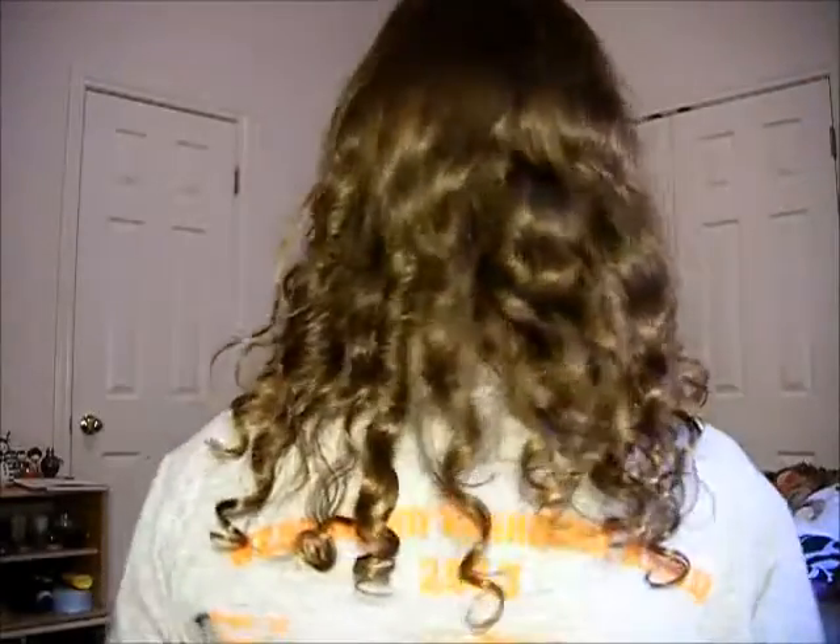This is what my hair looks like without any use of the Mane 'n Tail shampoo. If I pull it down, it goes to right there — and let me turn around, that's how long it is. I'll probably be doing monthly updates about my hair growth and telling you how it's working for me.